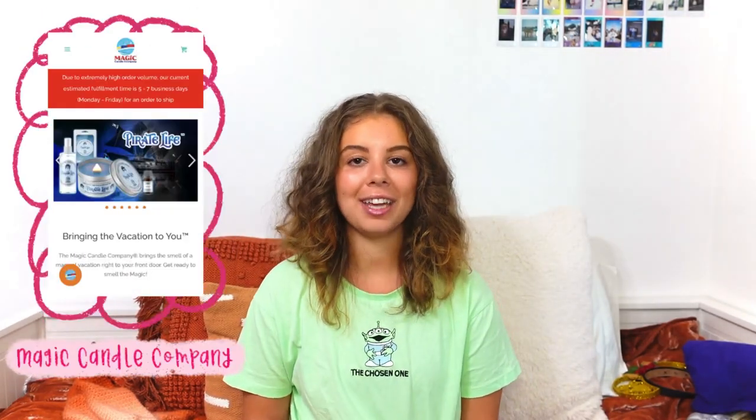The next shop is another one of my favorites: Magic Candle Company. They sell a lot of different things — candles, hand sanitizers, oils, bath stuff, bath bombs, tons of different types of things. I did have a Beach Club candle but I used it all up because it smells so good. I really want to order more of those.